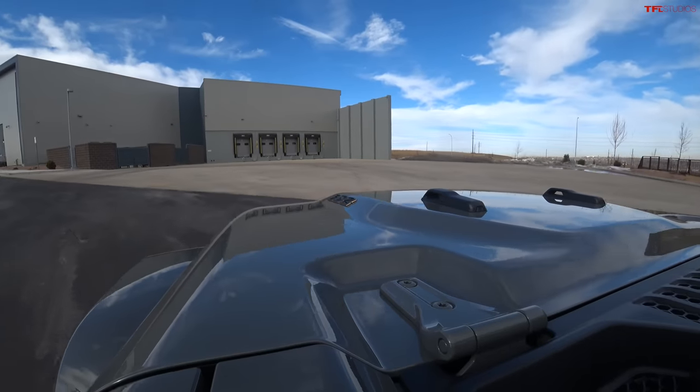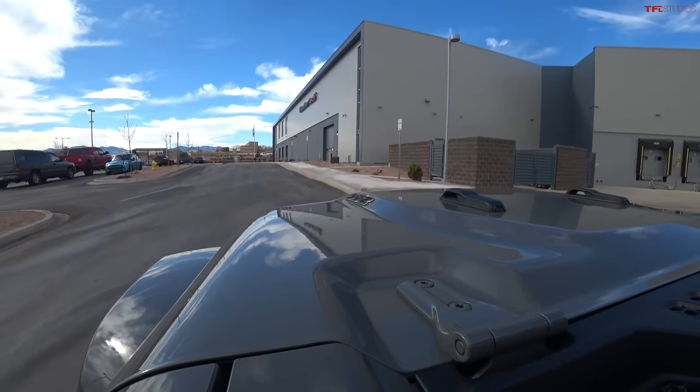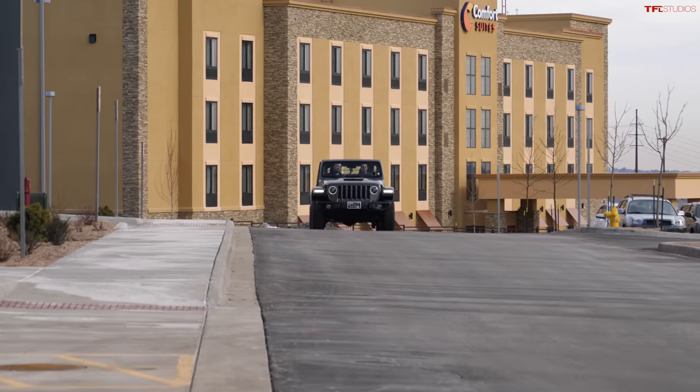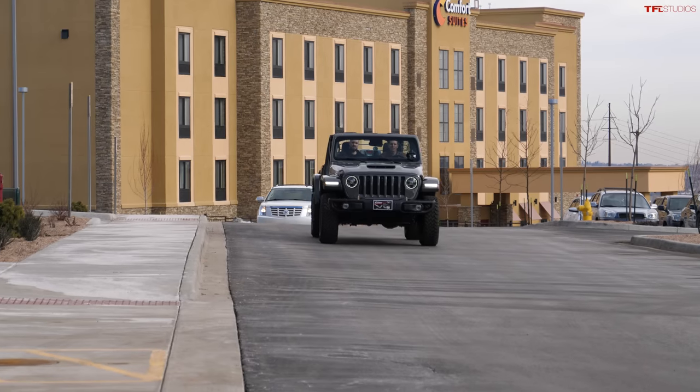Brian, thanks so much for showing me around WeatherTech. This is a really cool facility. They're located here in Broomfield, Colorado — their second factory store — while all manufacturing is done in Bolingbrook, Illinois, a suburb of Chicago. If you're in the Colorado area and want the coolest and latest in vehicle accessories, from protection products to fun stuff like Yeti carriers, check out WeatherTech. They'd love to see you.